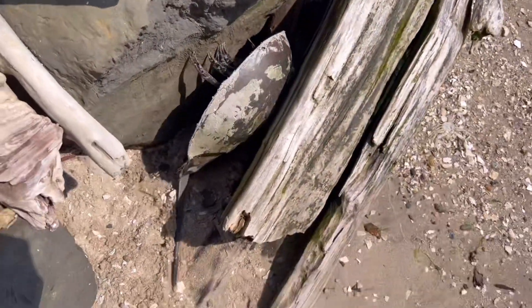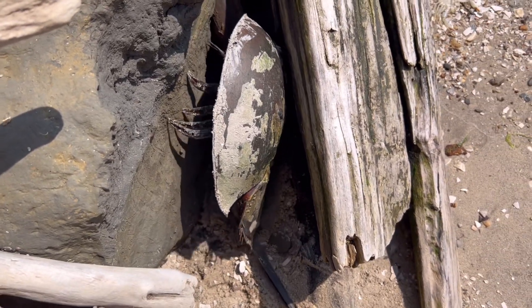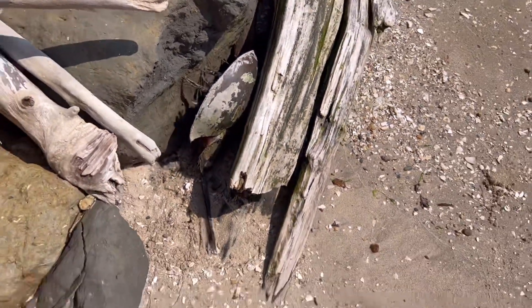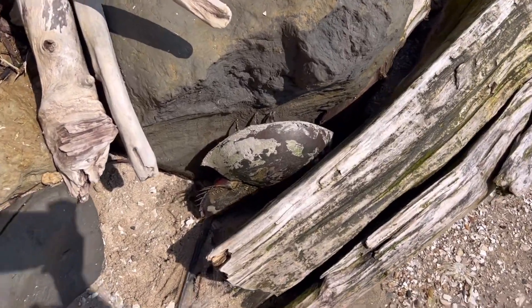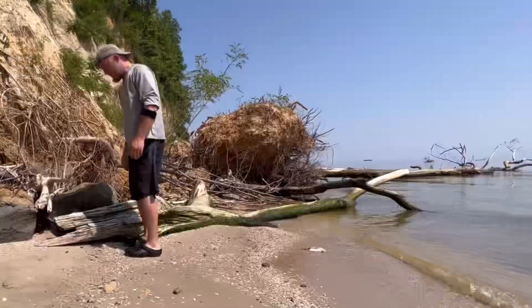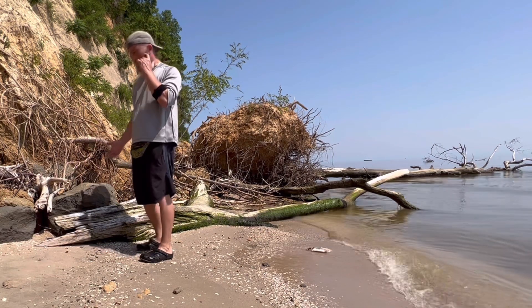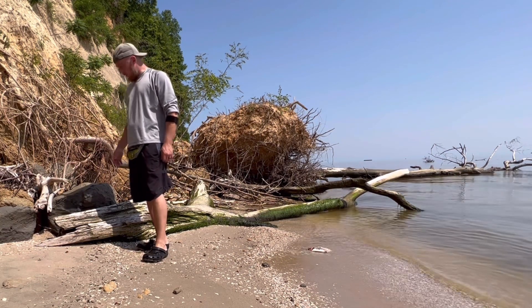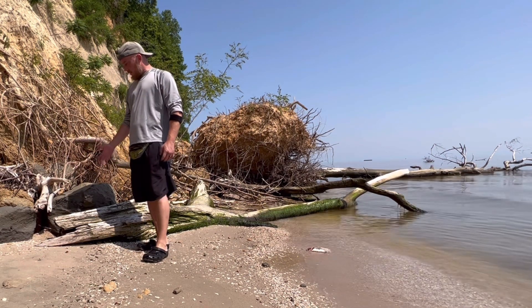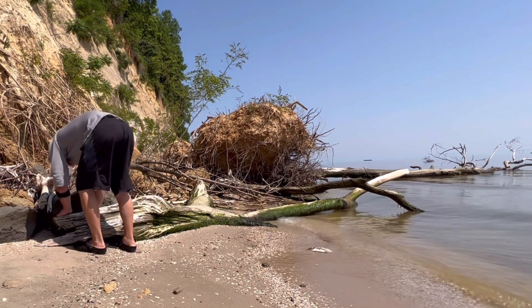Looks like it's time for me to save another horseshoe crab. Just found this guy stuck between a log here trying to climb out and not having much progress. It's tempting to pick them up by the tail but you actually don't want to do that because they can tear off and they'll die without their tails. They look like they have a lot of pinchers but they're actually harmless, so you just pick them up.